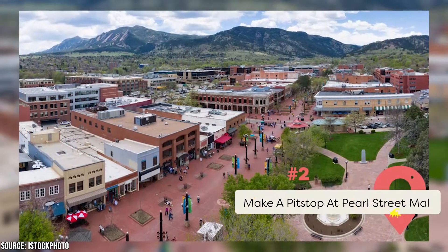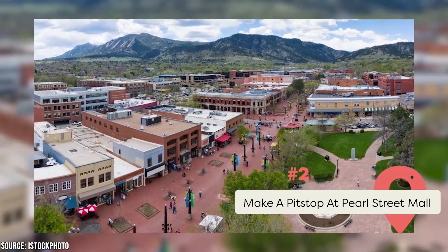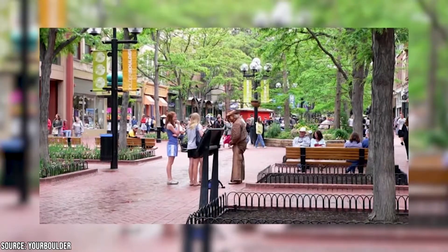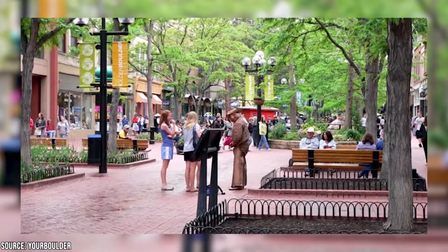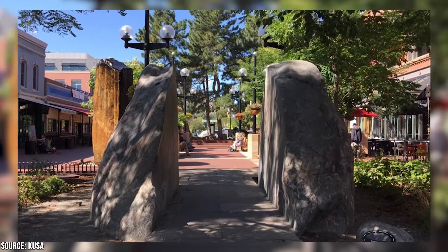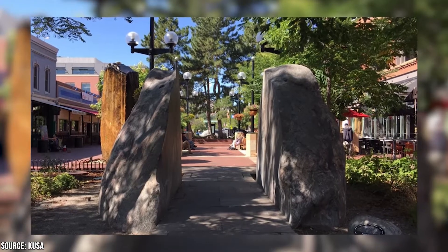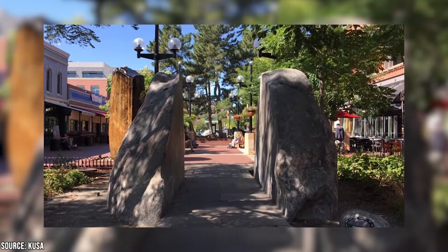Make a Pit Stop at Pearl Street Mall. After a long day working up a sweat and giving those calves a workout, you'll likely have worked up quite an appetite — plus, you might be hankering for an ice-cold adult beverage. The Pearl Street Mall is the heart of Boulder's dining, shopping, and bar scene. It's a lively four-block pedestrian thoroughfare that runs directly through the center of downtown, filled with food carts, talented street performers, and art created by local talent.